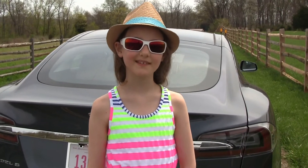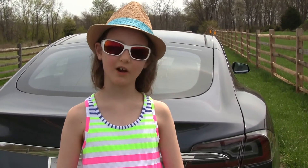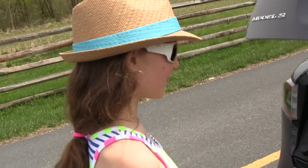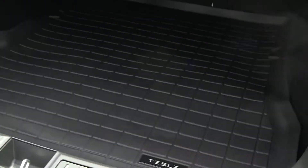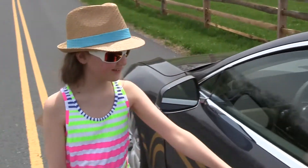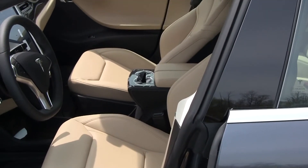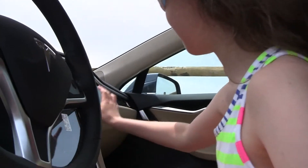Let's talk about the similarities between the two cars. First, it's a P85D. Next, it has weather mats. Plus, tan next generation seats. And a sunroof.